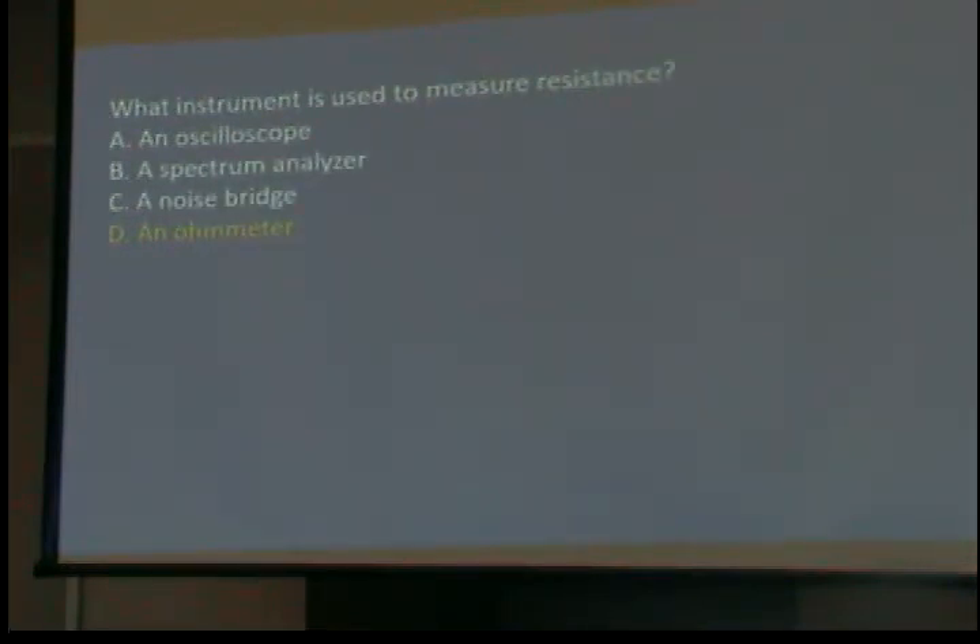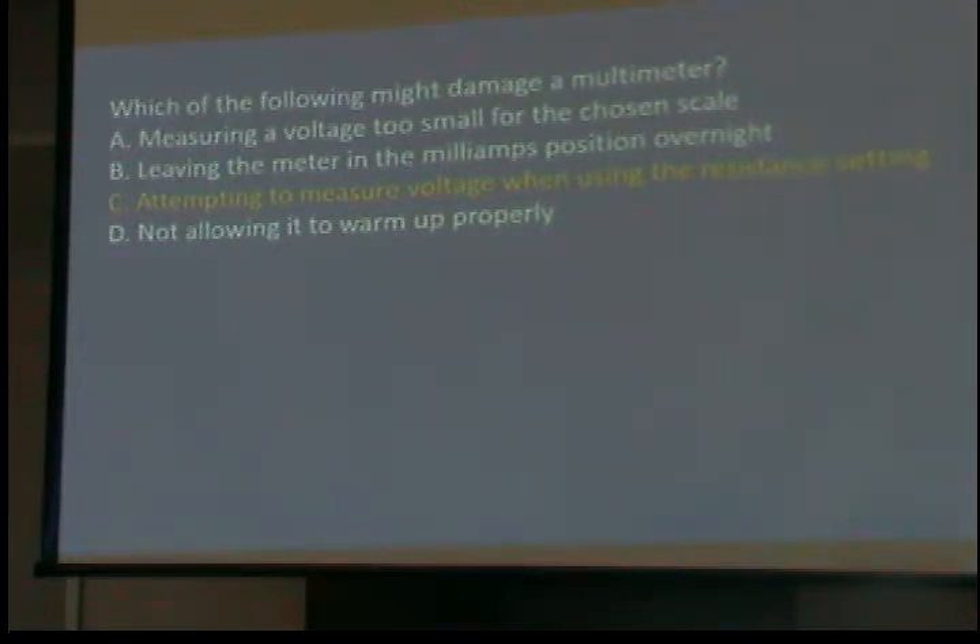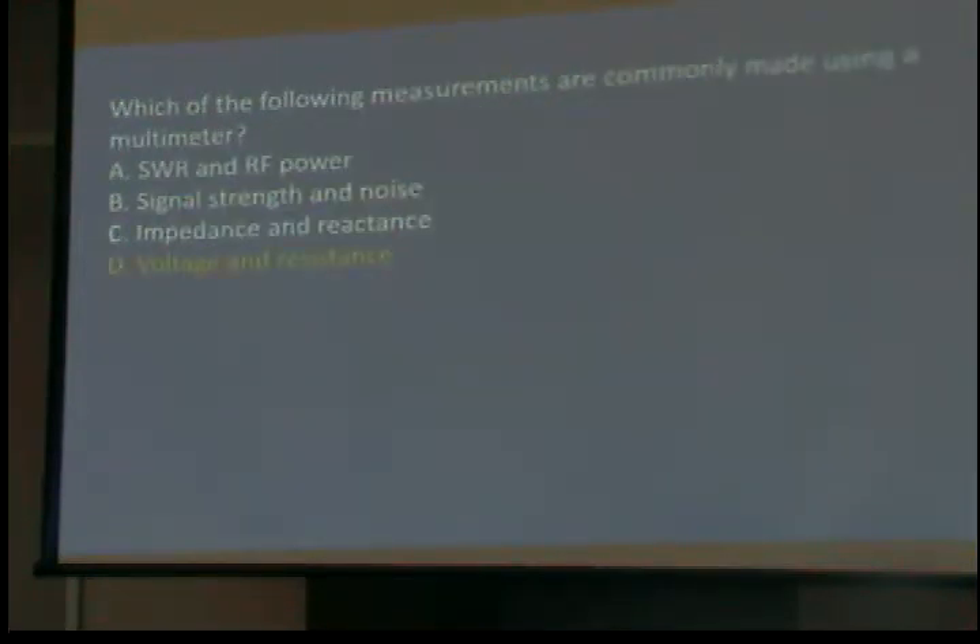What instrument is used to measure resistance? An ohmmeter. I honestly don't know where you would buy an ohmmeter today, because you buy a multimeter that will measure voltage and ohms or resistance. Which of the following might damage a multimeter? Attempting to measure voltage when it's in the resistance setting — if you have it set to measure resistance and stick the probes in the wall socket to see the voltage, it will damage it. Most of them have fuses that are supposed to blow, and sometimes they do and sometimes they don't.